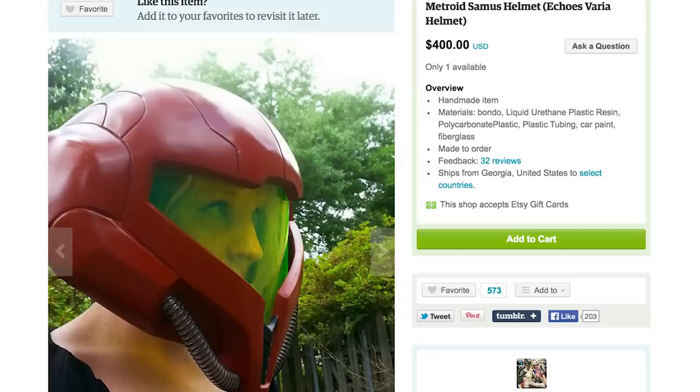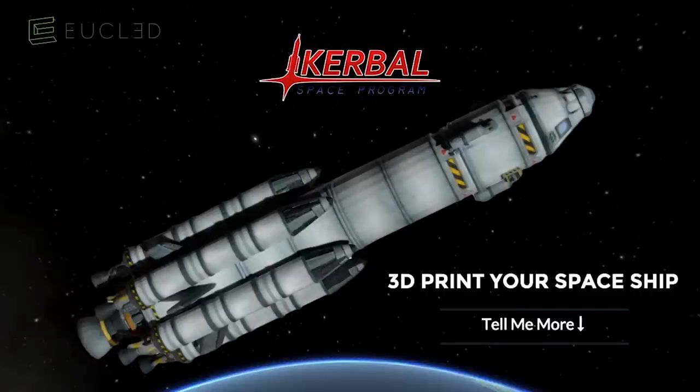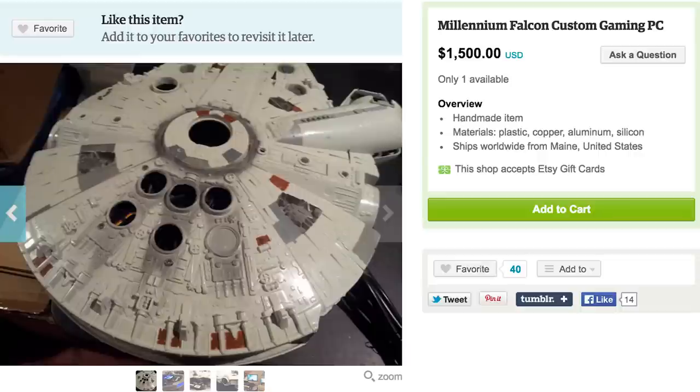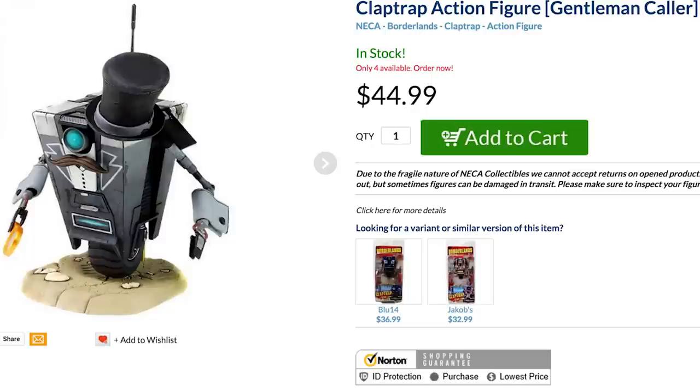Don a light-up Samus helmet before exploring the solar system in your Kerbal spaceship that you can 3D print at Euclid. If you'd rather achieve light speed, fire up a Millennium Falcon shaped custom gaming PC. Just be sure you never tell me the odds.